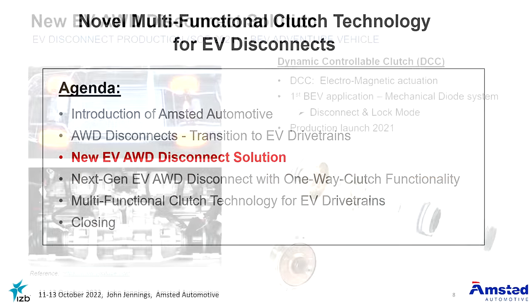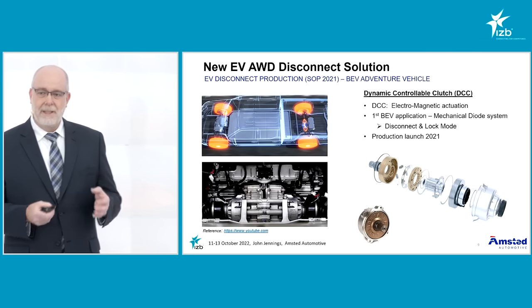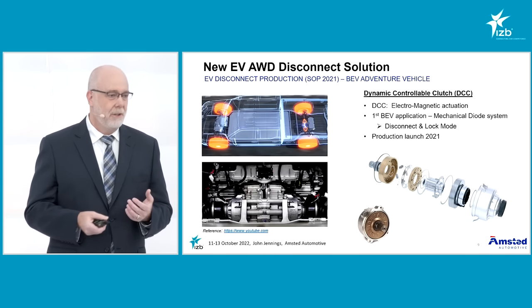I'd like to introduce our first application for an all-wheel drive disconnect system from Amstead Automotive. This is what we call our DCC — our Dynamic Controllable Clutch. This is an electromagnetic actuation system and it's our first application of Amstead's mechanical diode technology in a full EV application. It's disconnecting the rear axle on a North American adventure vehicle. This was launched into production last year, so it's in its second year of production now.